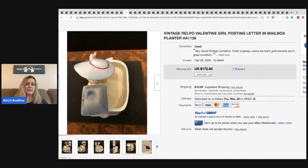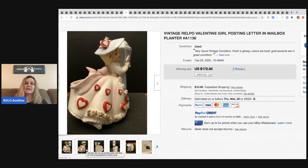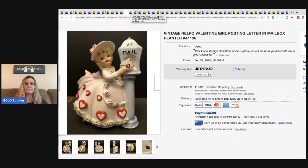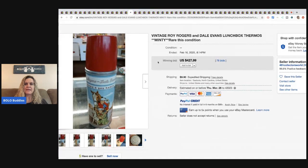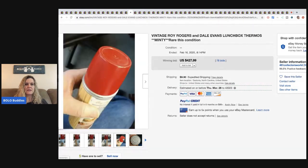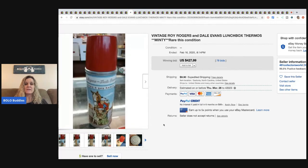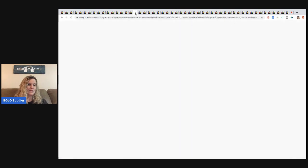The next item is a vintage Valentine girl posting a letter in a mailbox — it's a planter, very cute. It sold for $172.50 with 78 bids, and it sold right before Valentine's Day, which probably helped. After that, a vintage Roy Rogers and Dale Evans lunchbox thermos — just the thermos, in really good condition — sold for $427.99 with 78 bids.